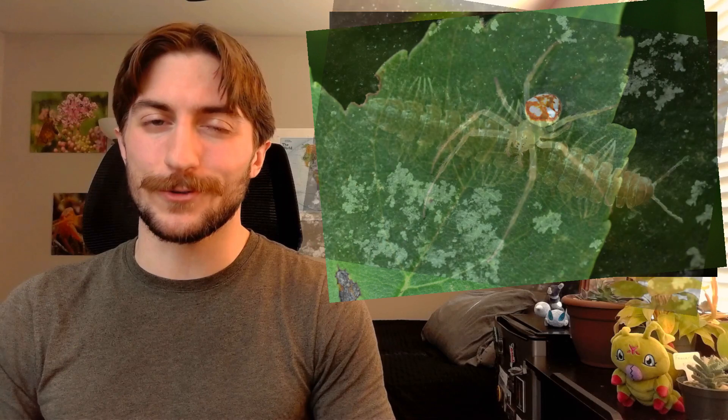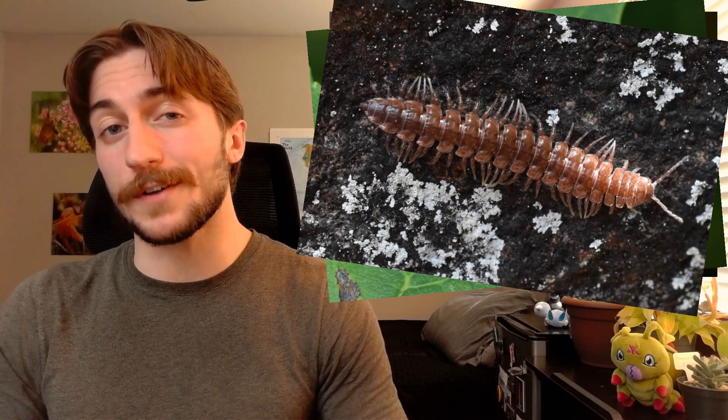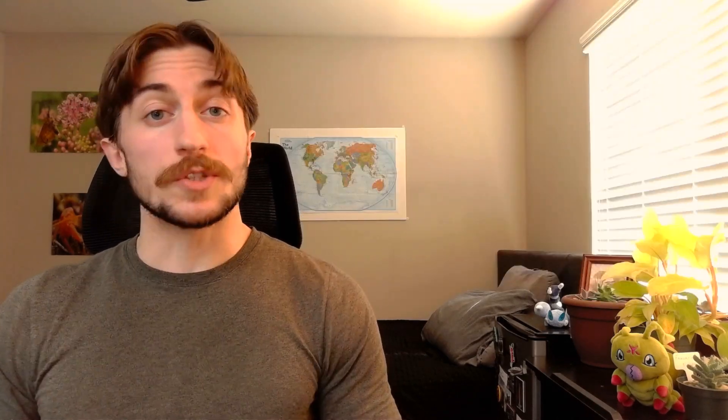Welcome to the Insect Spotlight Project, a channel dedicated to shining a light on insects, spiders, and any other creepy crawlies that get left out of the ecologic spotlight. So today we're talking about the order Thysanoptera, or the thrips. You gotta admit it's a pretty cute name.